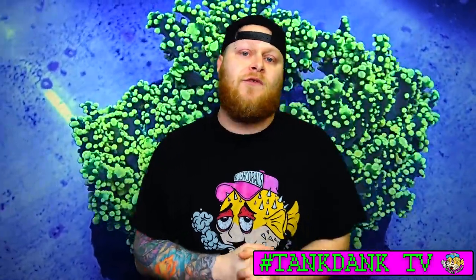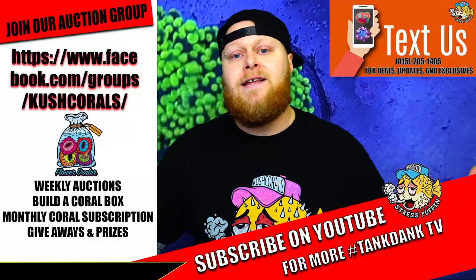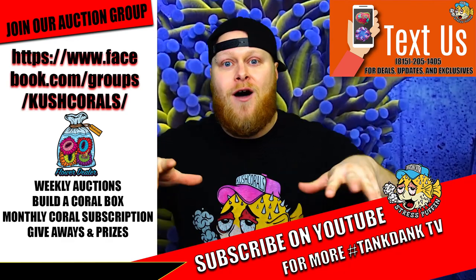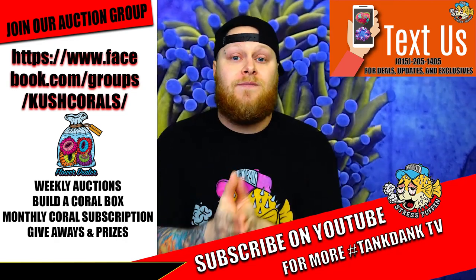All of your live orders ship for free at $200, so make sure you check that out. Make sure you join our auction group, which will be posted below. If you got any special requests or anything like that, you know that we could come with it. We always keep the tank tank on deck — we got our tentacles out in all the different operations, so make sure you hit us up. Until the next one, thank you.